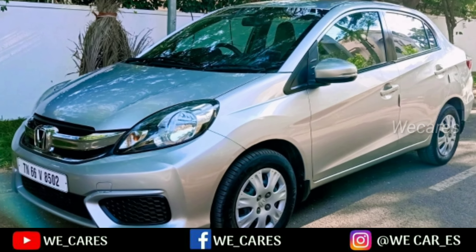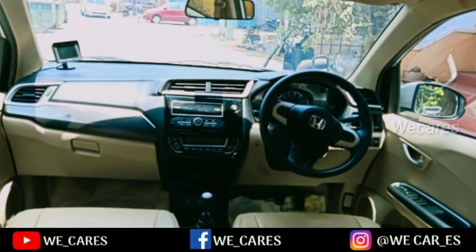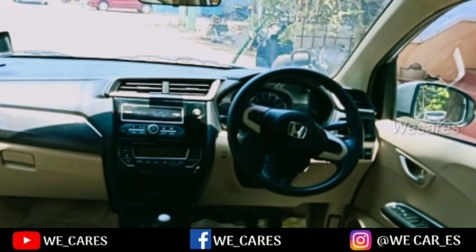This is a single owner maintenance car. It has 60,000 km on it. There is a company service record.